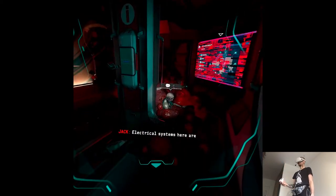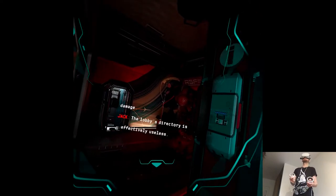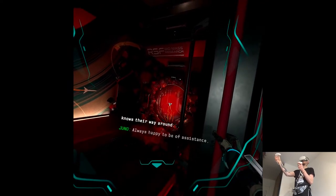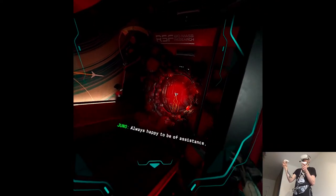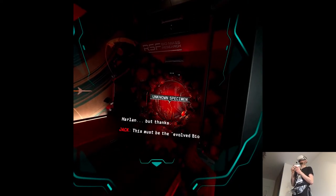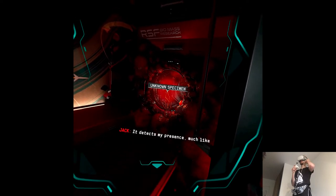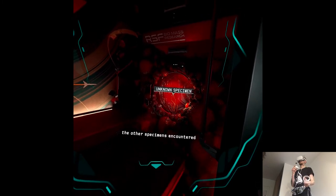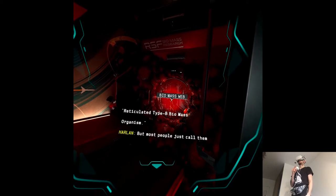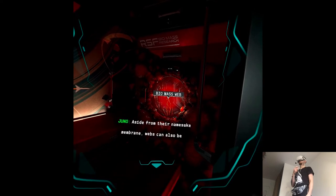The electrical systems here are clearly suffering from extreme damage. The lobby's directory is effectively useless. Good thing we've got someone who knows their way around. Always happy to be of assistance, Captain. This must be the evolved biomass form Dr. Harlan mentioned. It detects my presence, much like the other specimens encountered thus far. We classify it as a reticulated bee biomass organism, but most people just call them webs. Aside from their namesake membrane, webs can also be recognized by an additional nodule. It should be quite distinct.